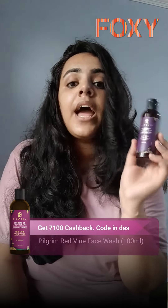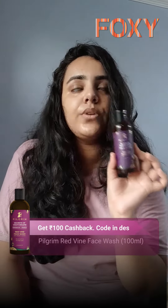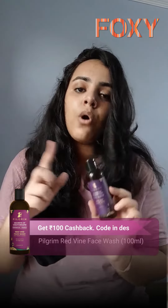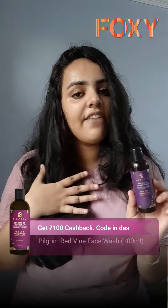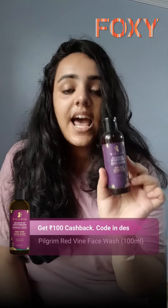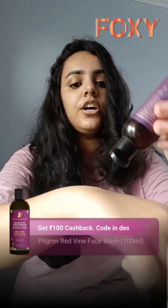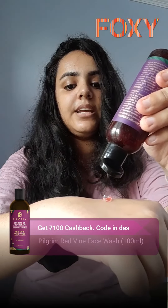It contains Vitamin C and aloe vera, and it's for all skin types. I can truly swear by this product — my mom has dry skin whereas I have oily skin, so we both use this and we totally love it.